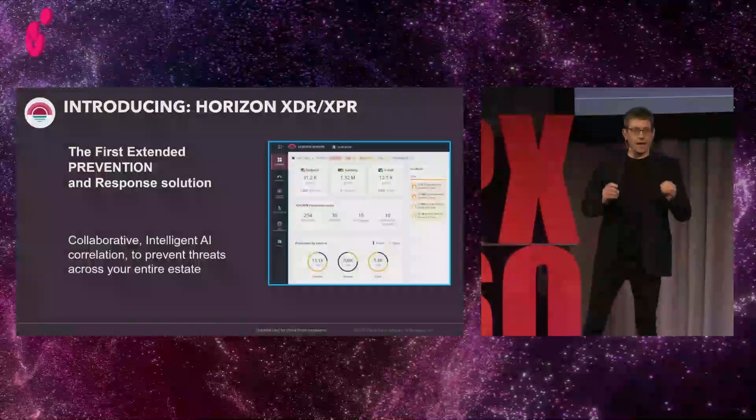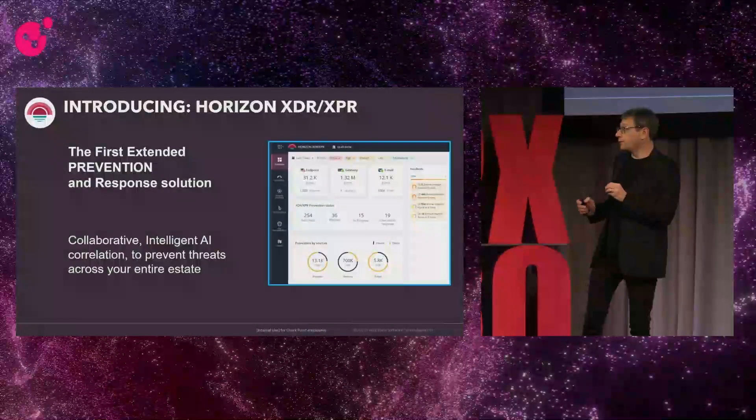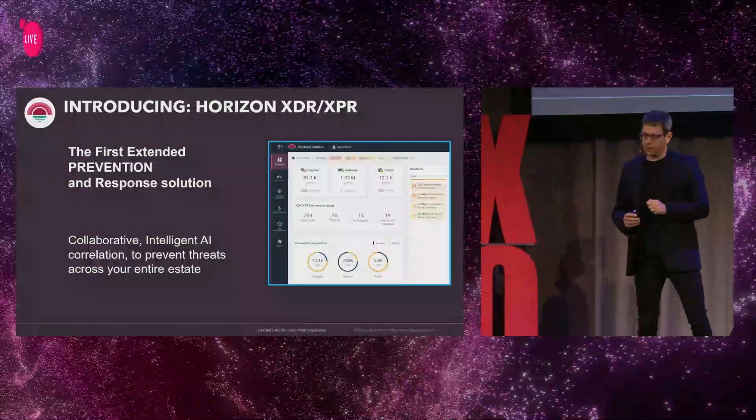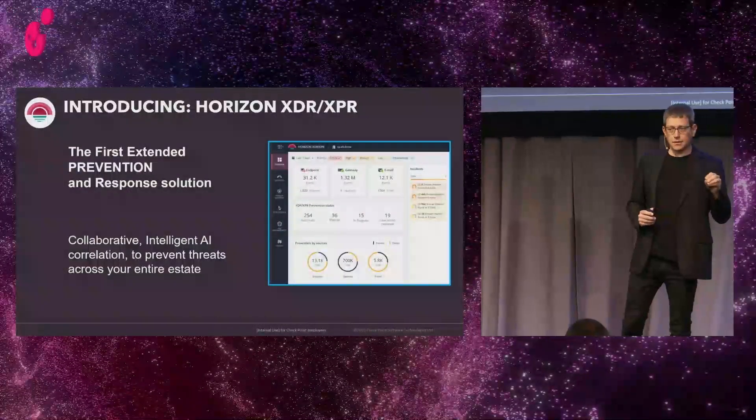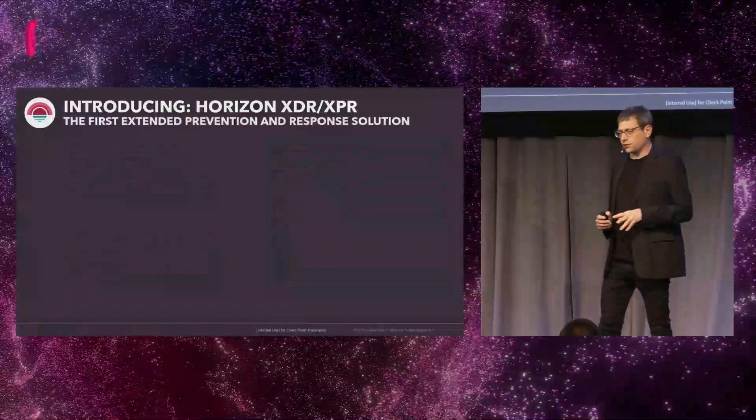Welcoming Horizon XPR — Extended Prevention and Response Solution. Horizon XPR is the very first Extended Detection and Response solution that is focused on prevention first.